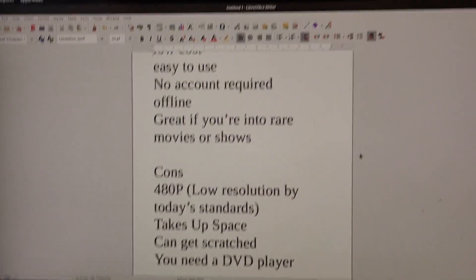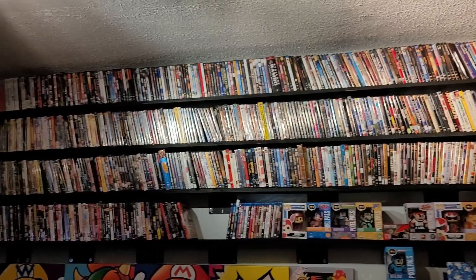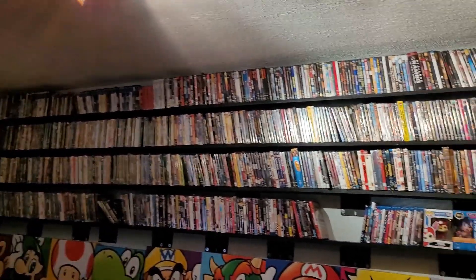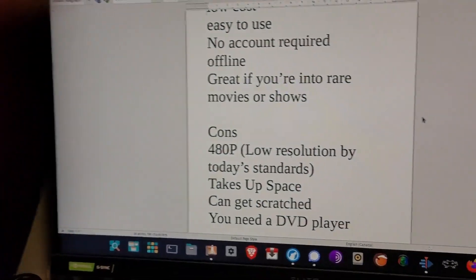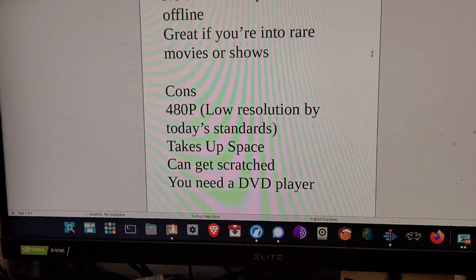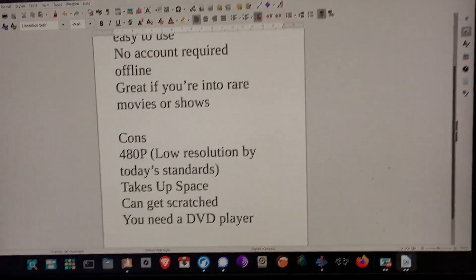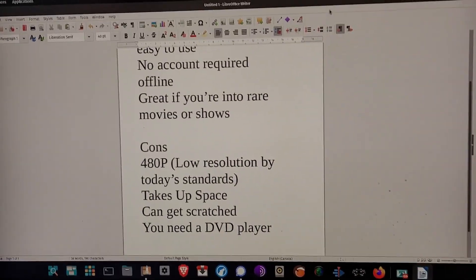DVDs also take up space, which can be annoying — as you can see, I've got a ton and I've built shelves to keep them on. They can get scratched, though I haven't really had an issue with that. You also need a DVD player, but I'm not sure that's really a con since you can get them for next to nothing.